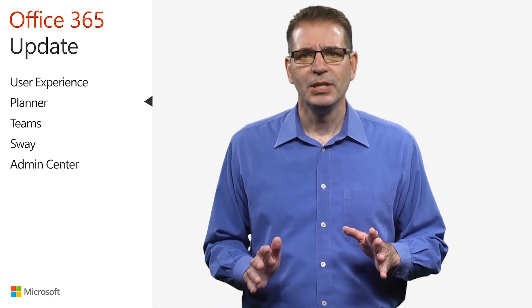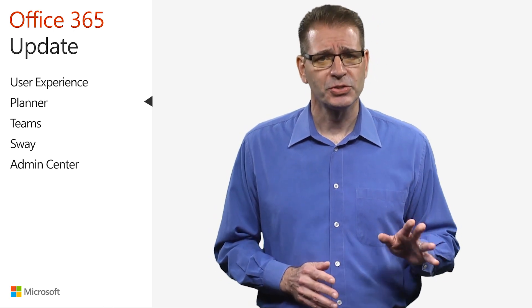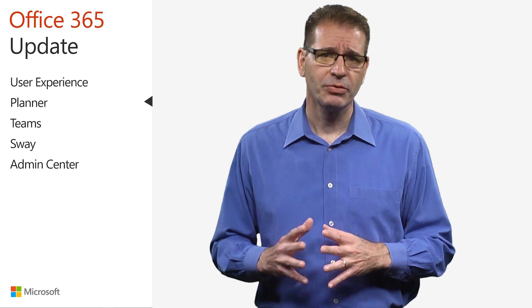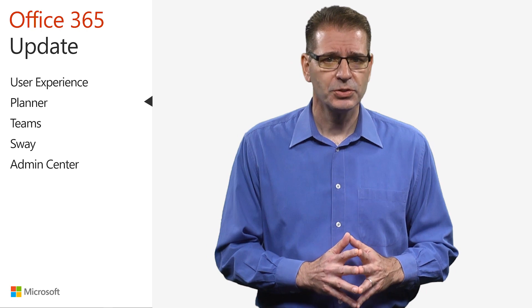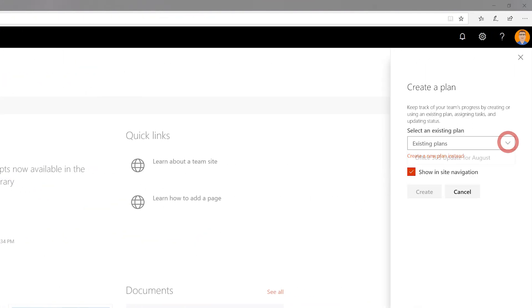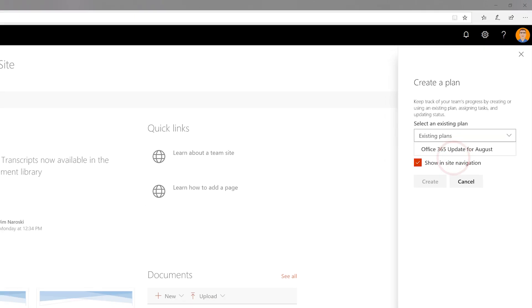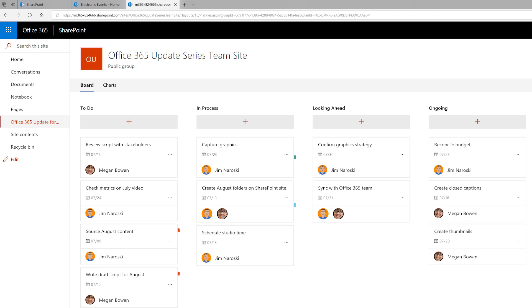The Office team continues to integrate Microsoft Planner with Office 365 productivity solutions such as Outlook for calendars, Microsoft Teams for visibility, and SharePoint for files. In June, SharePoint integration went one step deeper with new features for embedding Planner into SharePoint sites. Now the new button on the SharePoint page includes the option to add a Planner plan — either an existing plan or a new one — and the plan is available on the SharePoint navigation bar, giving everyone on the team the ability to manage their tasks right there in SharePoint.